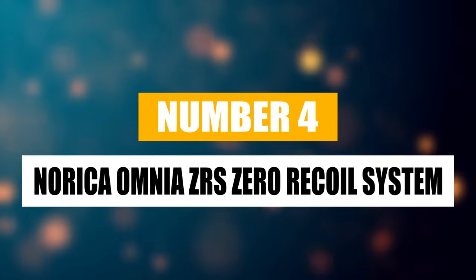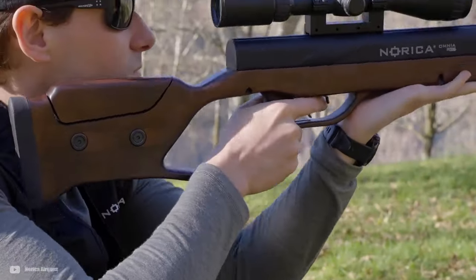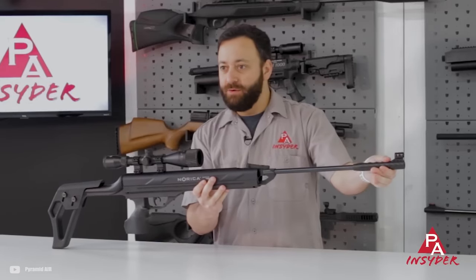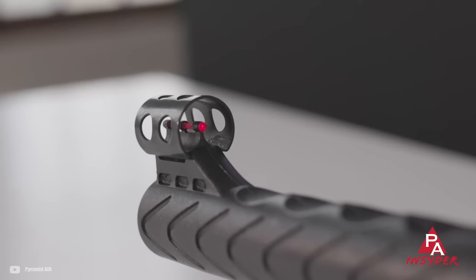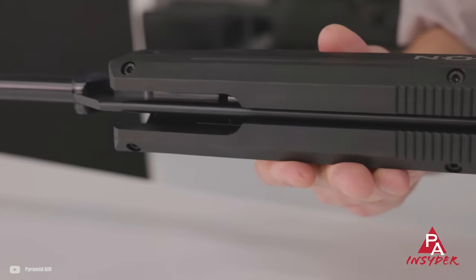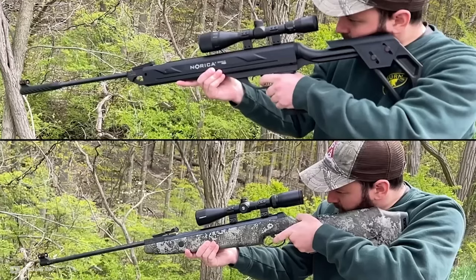Number 4: Norica Omnia ZRS Zero Recoil System. The Norica Omnia ZRS sets itself apart from other airguns with its innovative Zero Recoil System, or ZRS, which essentially gets rid of the kickback you feel with each shot. Available in .177, .22, and .25 calibers, this rifle has options for a variety of shooting interests, whether you're into popping cans, precision target practice, or even small game hunting within a closer range. The performance of the .25 caliber, especially with 25.4 grain pellets hitting tight one-inch groups at 16 yards, really shows off what the ZRS can do in terms of precision. It's got bright fiber optic sights, and is also ready to be fitted with your choice of optics, thanks to its 11mm dovetail rail for any scope you might want to add.